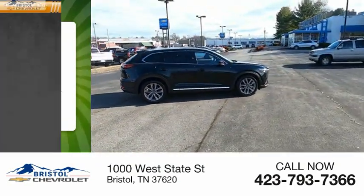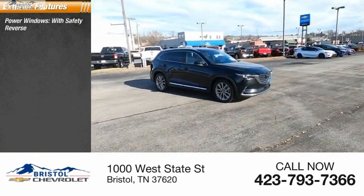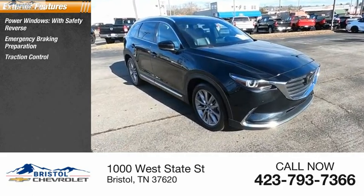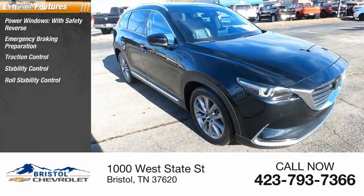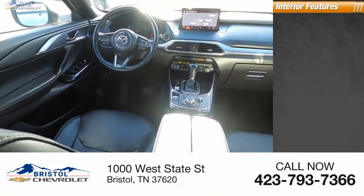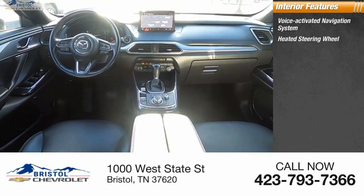Here are some of this vehicle's great options: power windows with safety reverse, emergency braking preparation, traction control, stability control, roll stability control, power brakes, braking assist. Inside you'll find a voice-activated navigation system, heated steering wheel, and heads-up display.